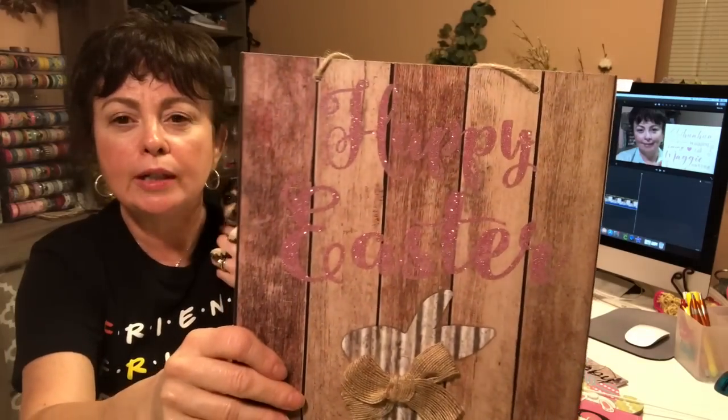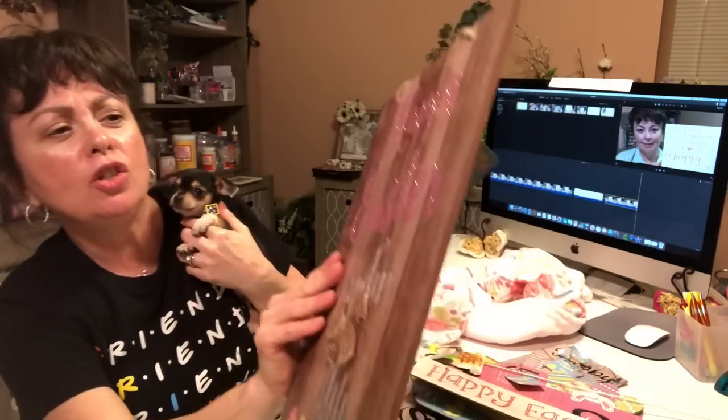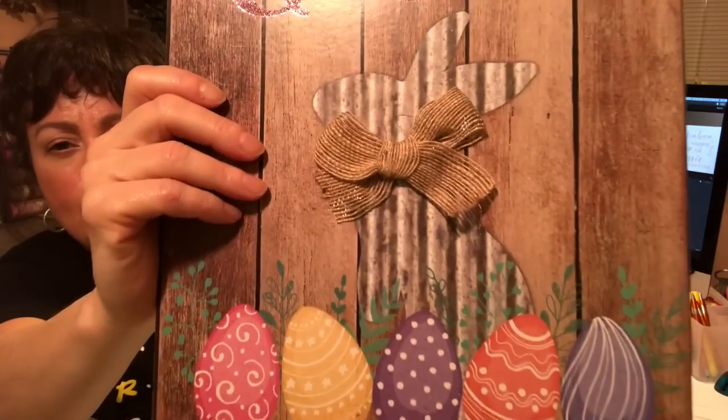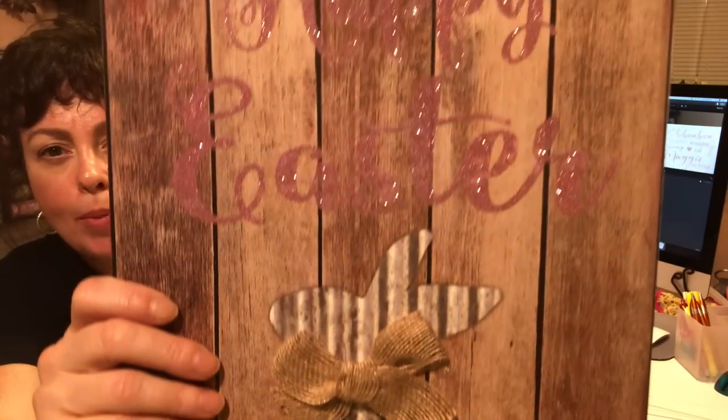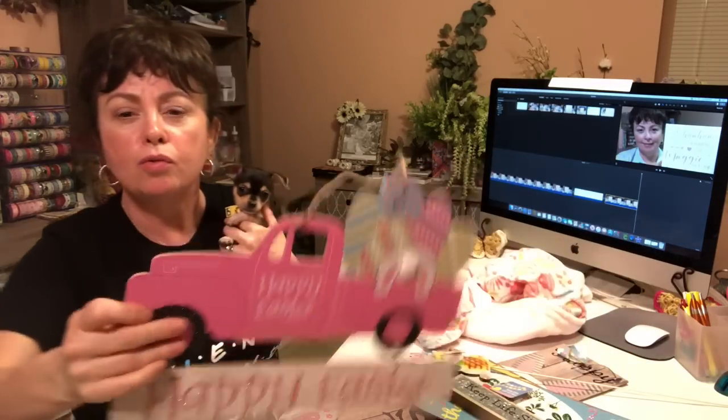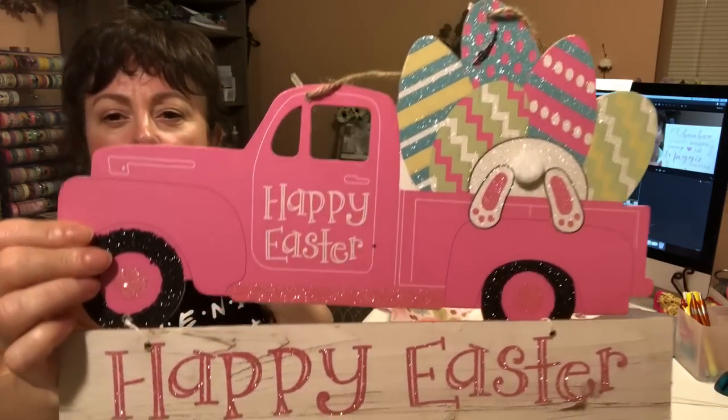This is so pretty — Dollar Tree is doing great. This one just says Happy Easter and there's the bunny with those beautiful eggs and that burlap bow. That is gorgeous. And then they also had the pink truck.